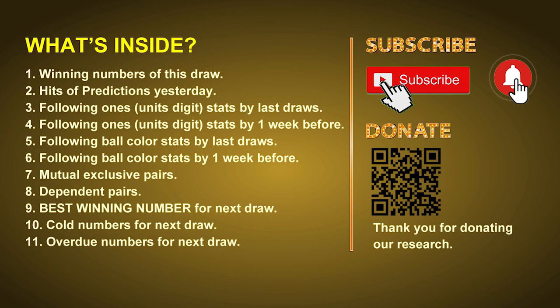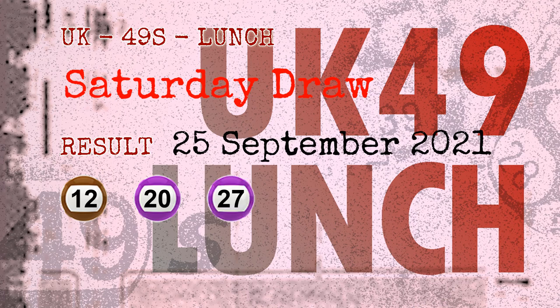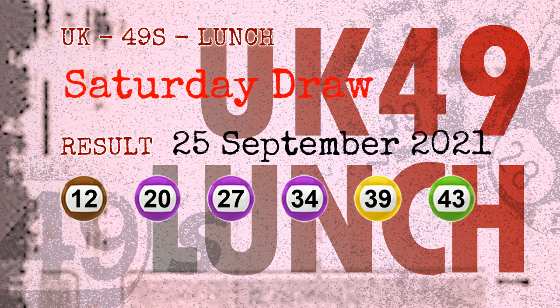Now let's go. The winning numbers of Saturday September 25th 2021 are 12, 20, 27, 34, 39, 43, and the booster number is 29.